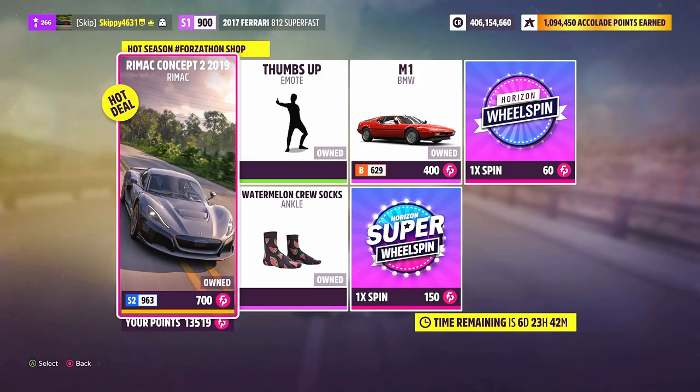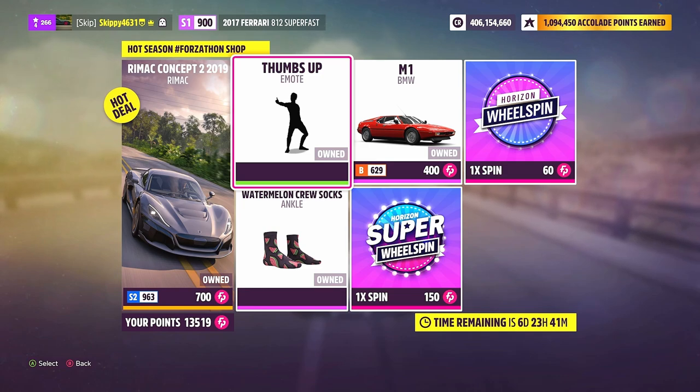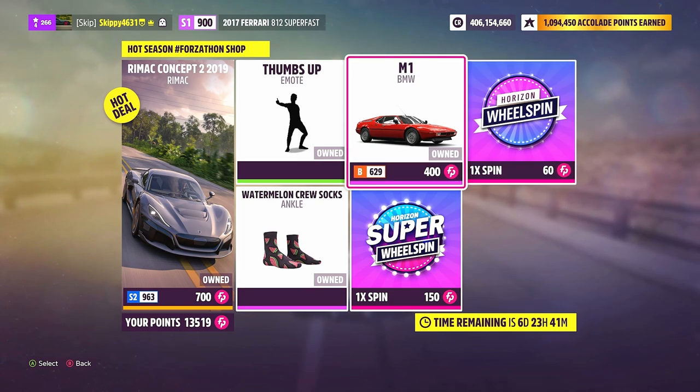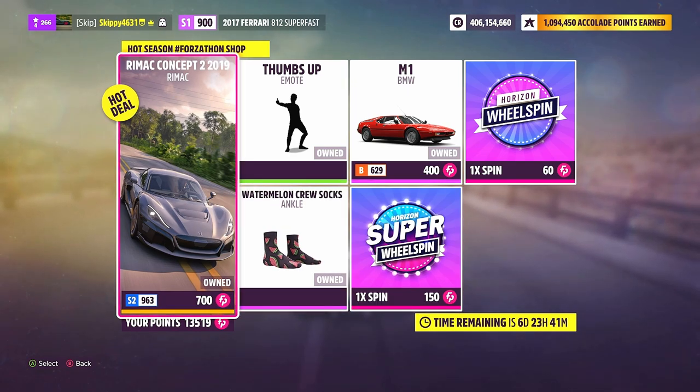Now let's check out this week's Forza Shop. Another week of two Auto Show cars: the 2019 Rimac Concept 2 for 700 Forza points, or 2 million credits at the Auto Show; and the BMW M1 for 400 Forza points, or 585,000 credits at the Auto Show. Vanity items this week: one thumbs up emote and watermelon crew socks, 75 Forza points each. If you've got spare Forza points, grab a normal wheelspin for 60 points or a super wheelspin for 150 Forza points. The Rimac Concept 2 is probably worth the 700 Forza points if you don't own that car — it's a really good vehicle and works well for PR stunts.